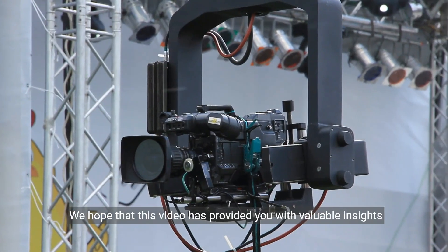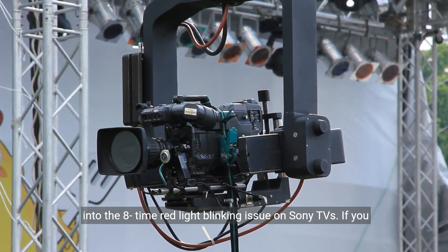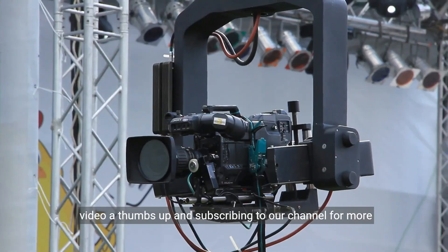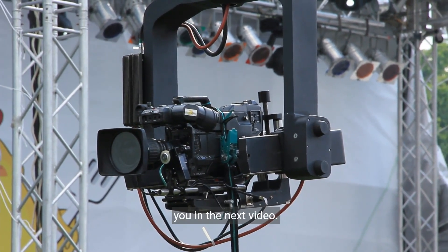We hope that this video has provided you with valuable insights into the 8-time red light blinking issue on Sony TVs. If you found this information helpful, please consider giving the video a thumbs up and subscribing to our channel for more tech-related content. Thank you for watching, and we'll see you in the next video.